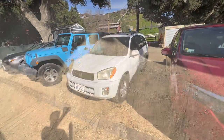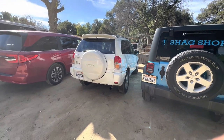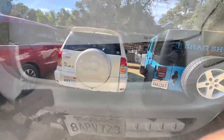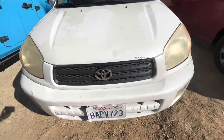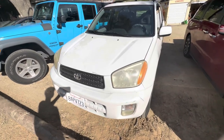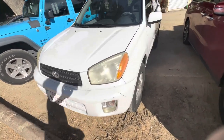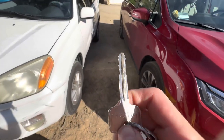Hey everybody, how's it going? Today I am proud to present a review of this 2003 Toyota RAV4 L. This is going to be a startup of the RAV4 where I show the engine and give you the performance details, as well as show you the interior and exterior of the RAV4. So without further ado, let's go ahead and start this up and let it run.